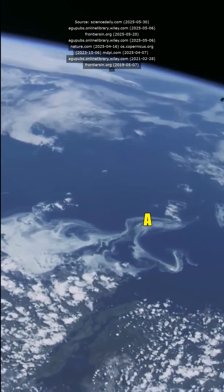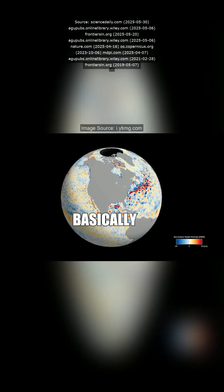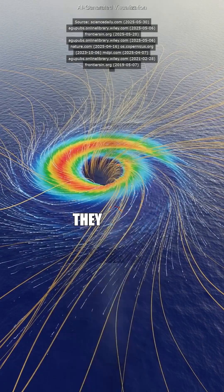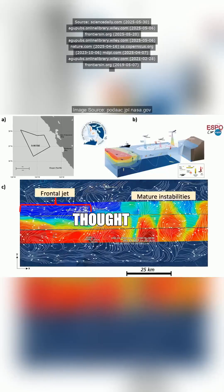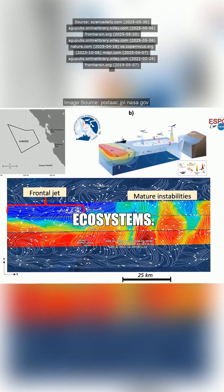Wait, how tiny are we talking? Like a few football fields or what? More like three to 100 kilometers wide — basically ocean whirlpools. Turns out they transfer three times more heat than we thought and fuel phytoplankton blooms, boosting ocean ecosystems.